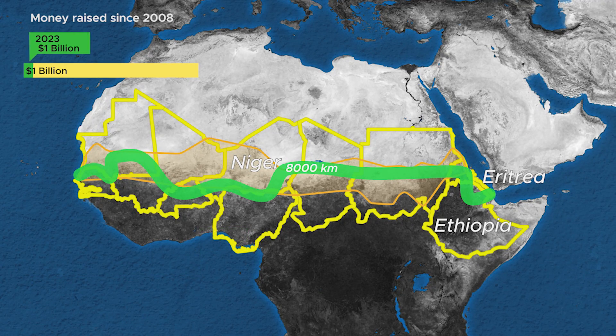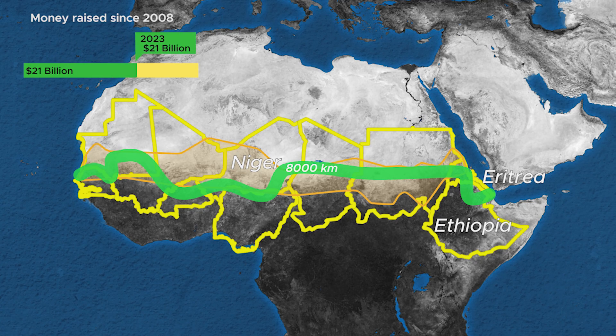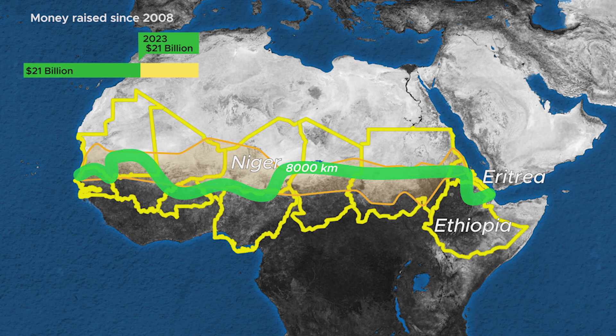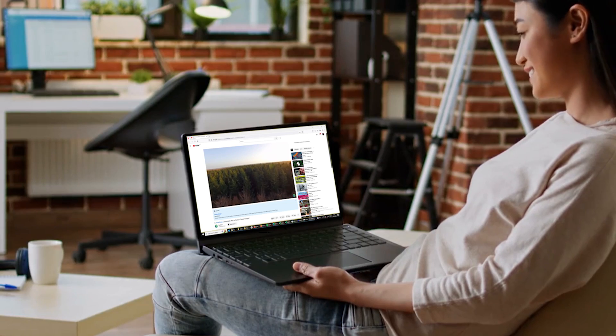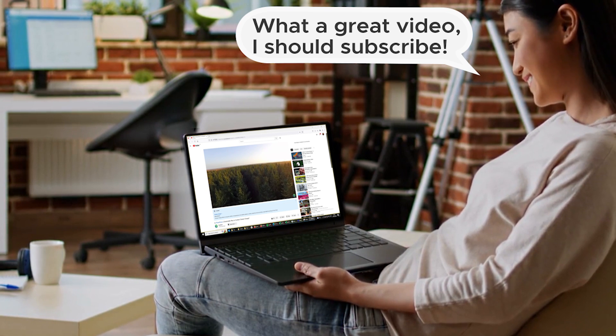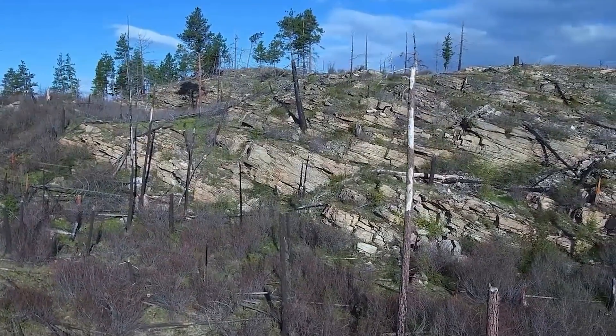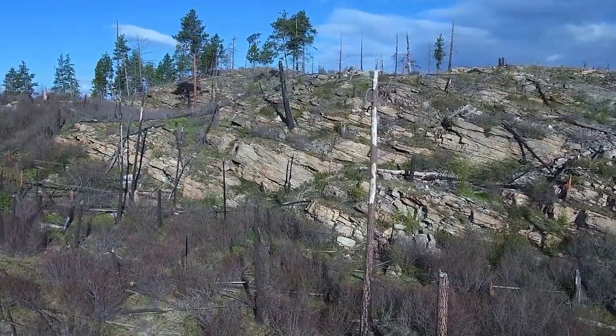Thankfully, in the last two years, the Great Green Wall received an additional 20 billion dollars from international organisations in a final push to finish the project by 2030. In our first ever video, we discussed the pitfalls of restoration by relying on monocultures to cut down costs, and the Great Green Wall is certainly in danger of making these mistakes if insufficient funding is obtained.